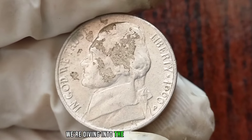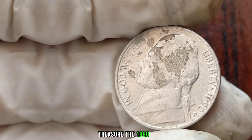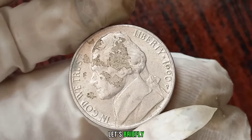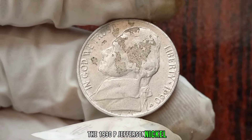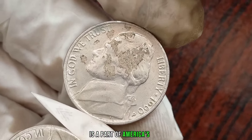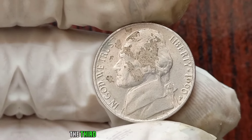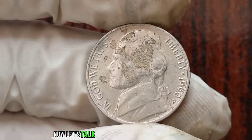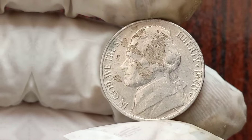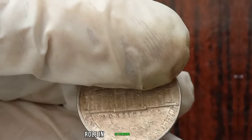We're diving into the world of numismatics to uncover the value of the 1990P Jefferson Nickel coin. Before we delve into its value, let's briefly discuss its significance. The 1990P Jefferson Nickel, minted in Philadelphia, is a part of America's rich numismatic history, featuring Thomas Jefferson, the third president of the United States, on its obverse side. Factors such as rarity, condition, and demand play a crucial role in determining its worth.